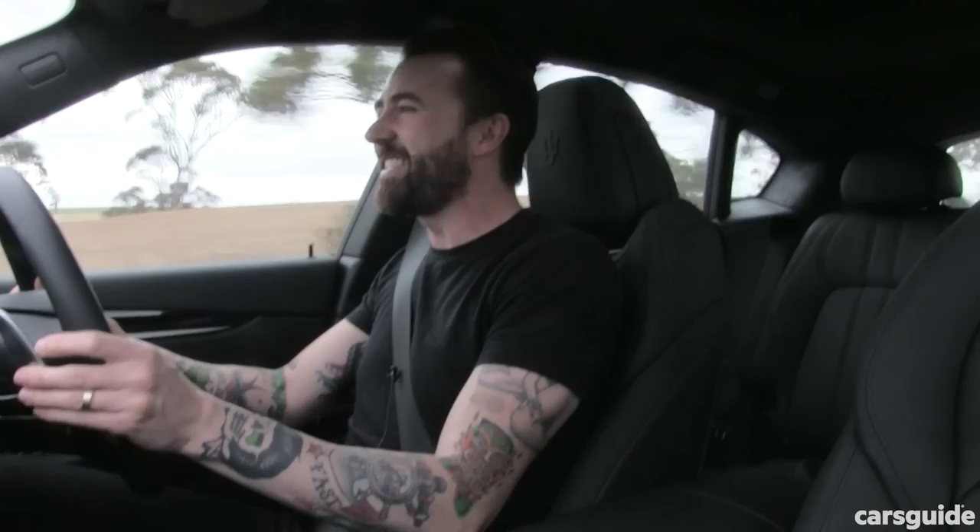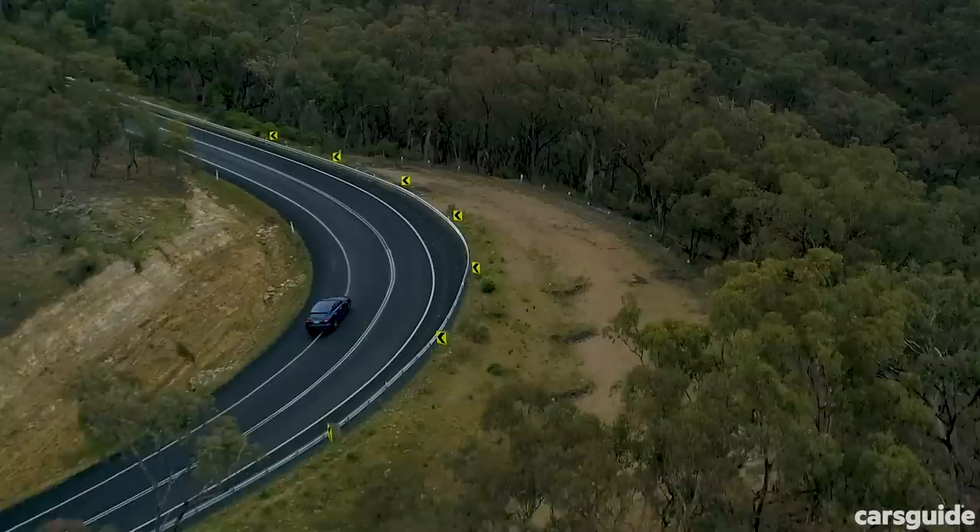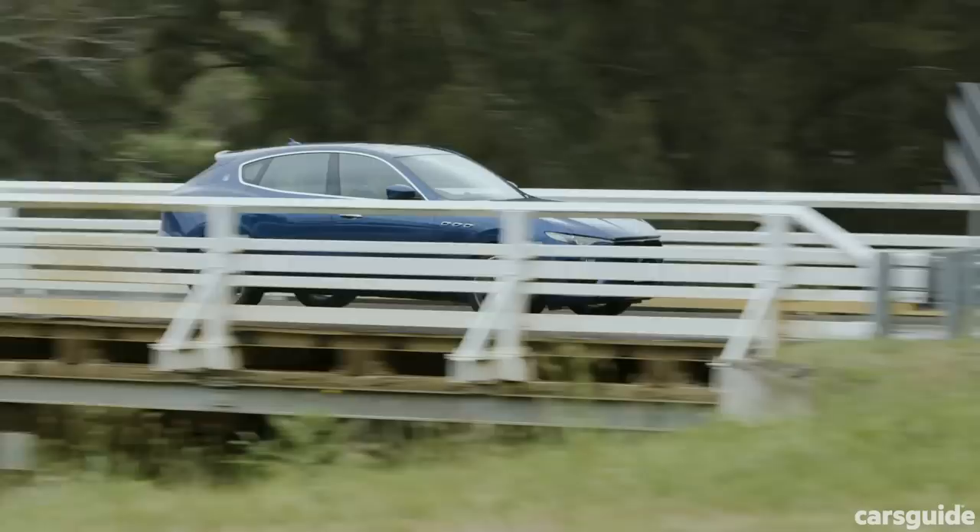Like the Levante S, the Levante has that amazing engine note. Listen to that — that is magnificent! There are not many SUVs that sound this good! And it's not synthesised either. There is some exhaust pipe instrumentation going on, but it's not fake sound.